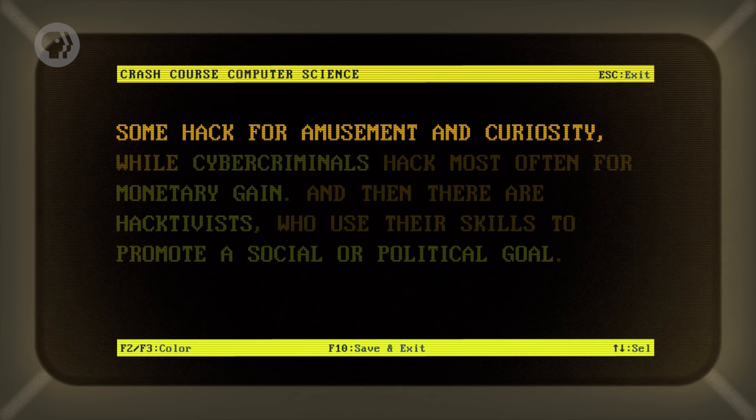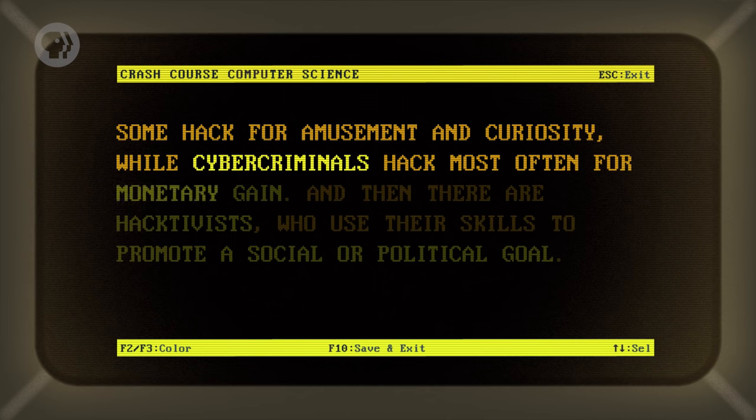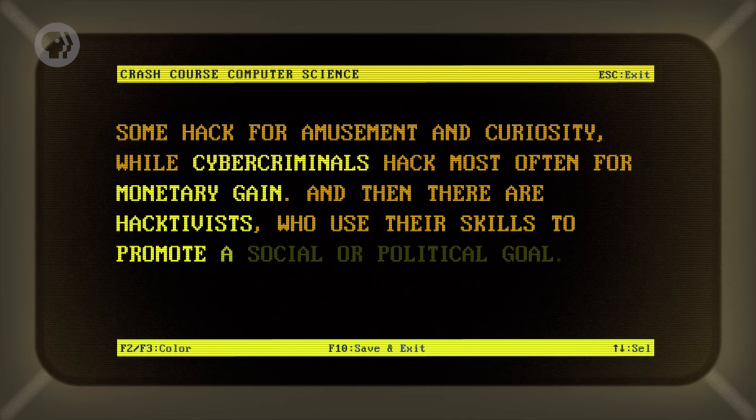Hackers' motivations also differ wildly. Some hack for amusement and curiosity, while cybercriminals hack most often for monetary gain. And then there are hacktivists, who use their skills to promote a social or political goal. And that's just the tip of the iceberg. Basically, the stereotypical view of a hacker as some unpopular kid sitting in a dark room full of discarded pizza boxes probably better describes John Green in college than it does hackers.